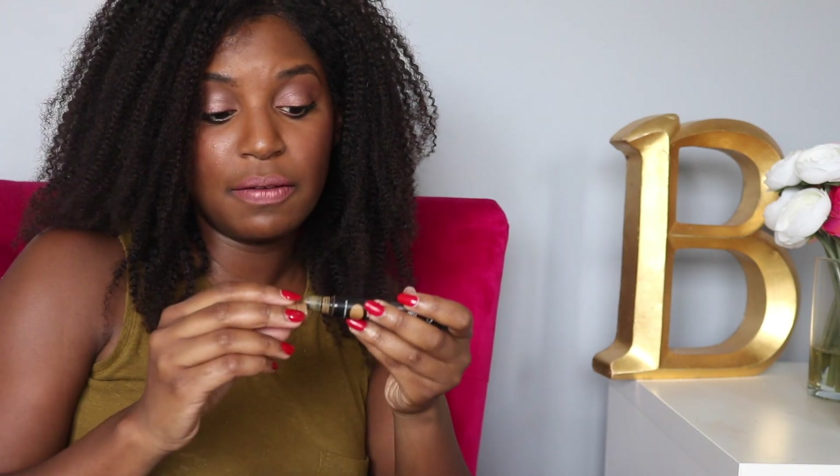Next up is Black Opal Even True Conceal and Brighten Under Eye Concealer. This is cool — it has a little rollerball on it so it doesn't really tug at your eyes. I love the color. I have it in Toast.